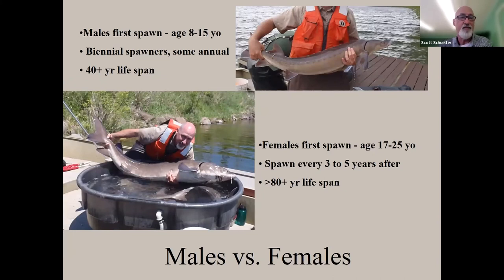Sturgeon are long-lived but late-maturing. Males first spawn between ages 15 and 18, spawn on average every other year, and have a lifespan of 40-plus years. Females first spawn between ages 17 and 25 — quite late — and then only spawn every three to five years thereafter. The big fish are usually female; they can live over 80 years, and any fish over 100 is certainly female. One example was a six-foot-one female caught in Messina.